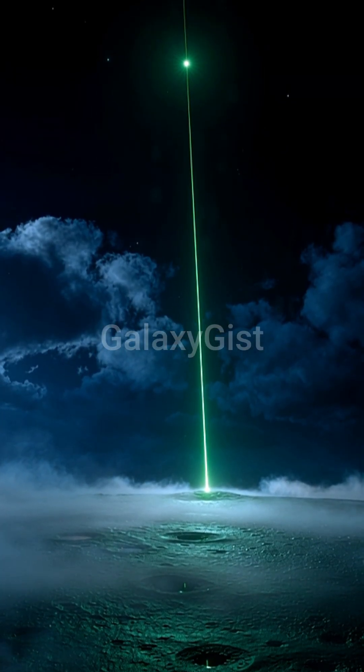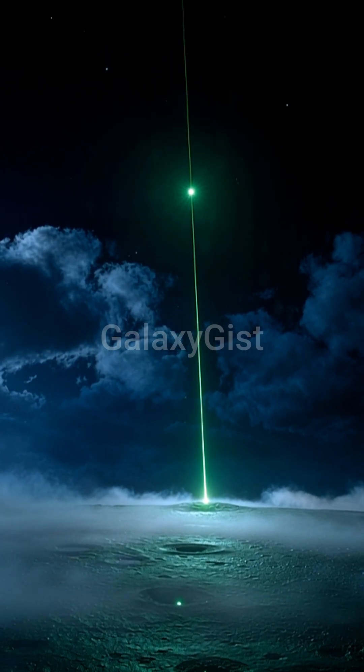And guess what? The moon is moving away from us — 3.8 centimeters every year.